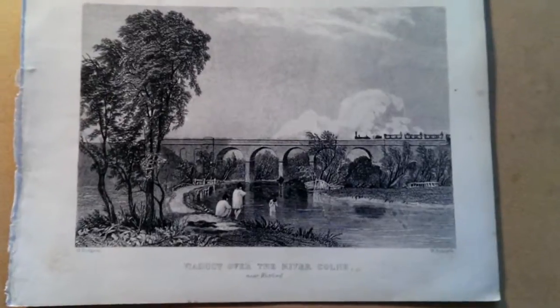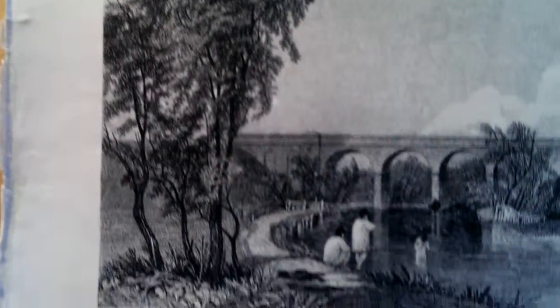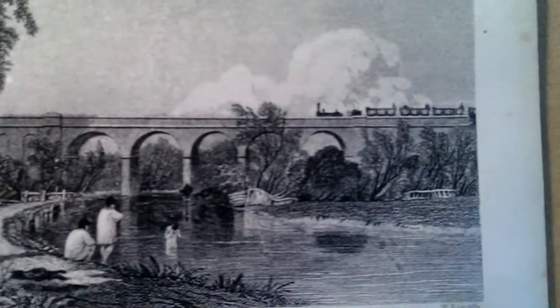So there it is — a very early railway engraving which would look wonderful in a contemporary frame. You look initially at the Georgian idyllic scene and then suddenly here are the railways making their incursion into the British countryside. Thanks so much. Bye.